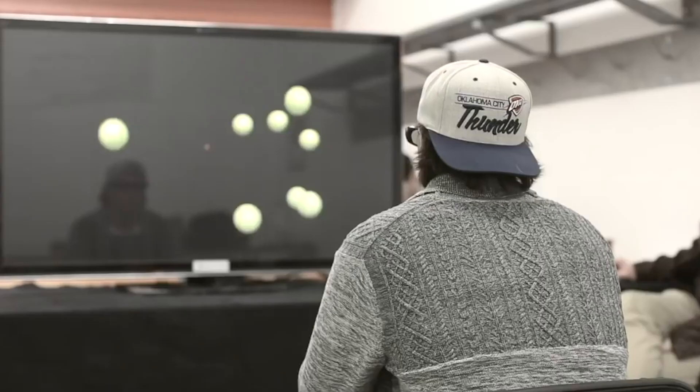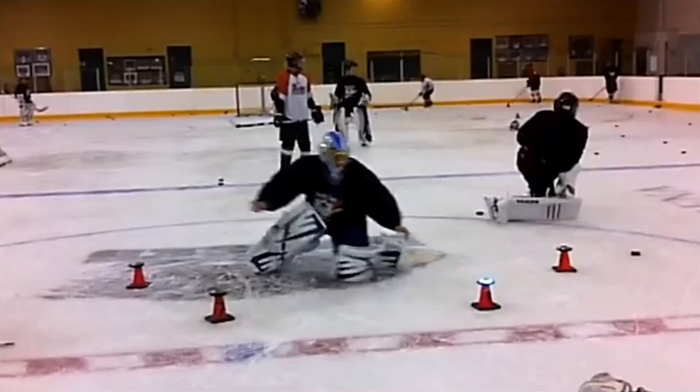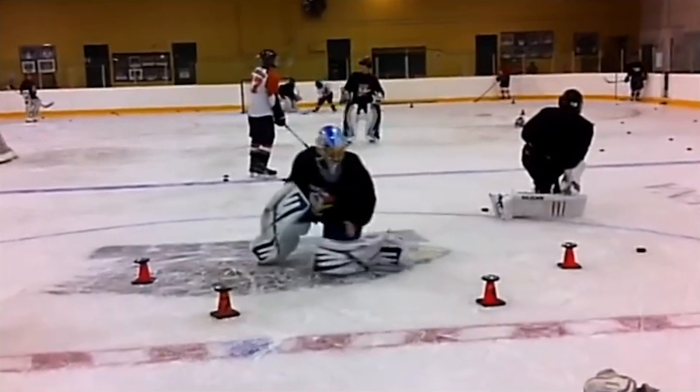This process is so complex that it utilizes over 65% of the brain's pathways. Our goal is to strengthen this eye-brain-body connection through assessment, correction, protection, and enhancement.